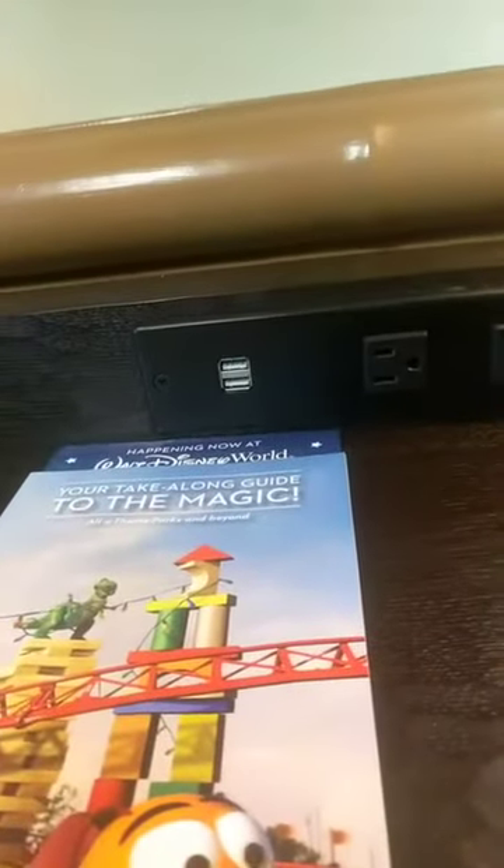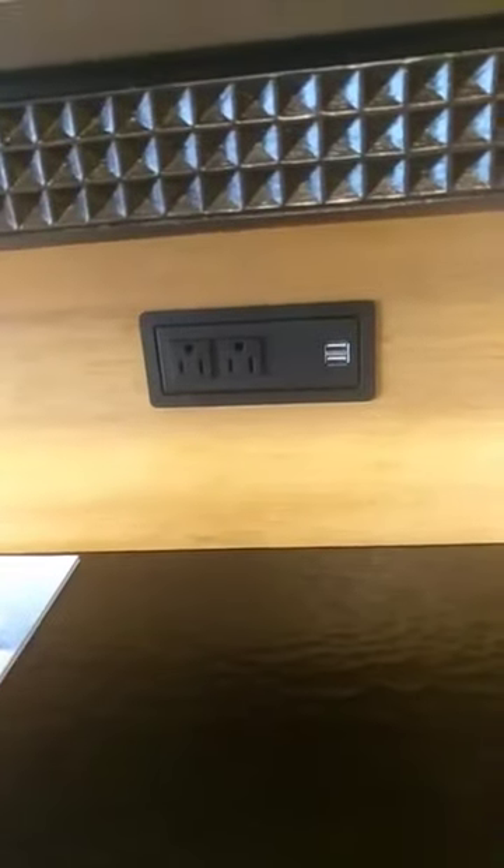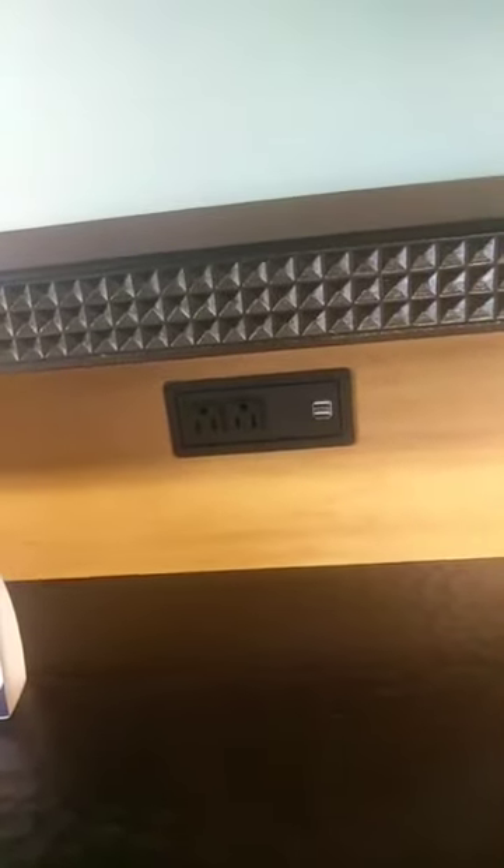Back over here to that desk area — here are three outlets and two more USB chargers. Then over here, underneath the TV, another outlet and two more USB chargers. And there's more — two more outlets and two more USB chargers. It's kind of miraculous.